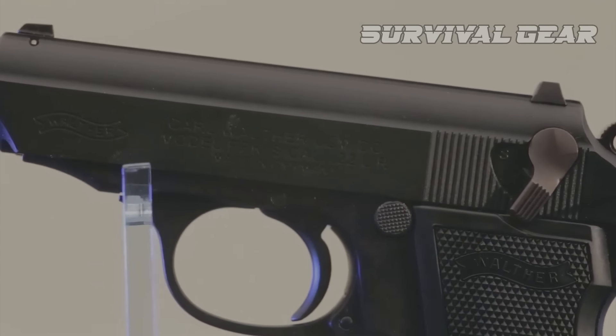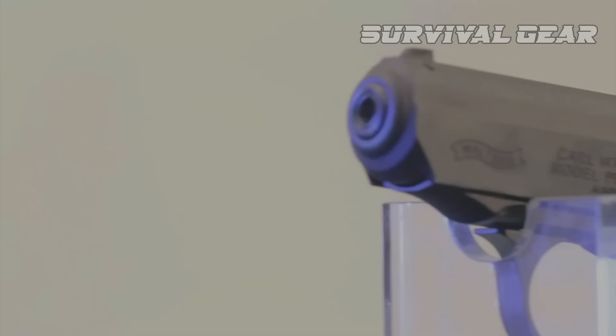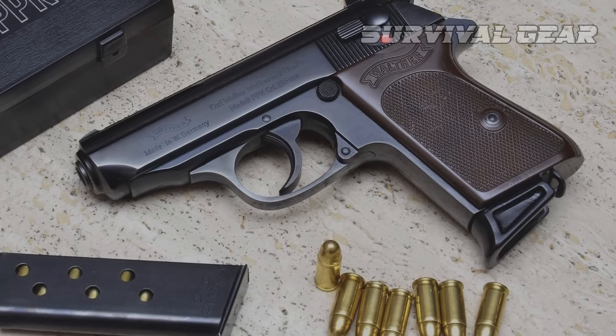Ninety years after its inception, the PPK remains a popular carry gun, and they're now made in Walther's Fort Smith, Arkansas facility.